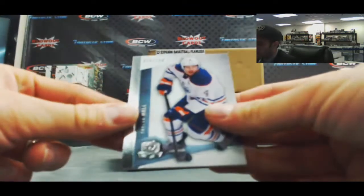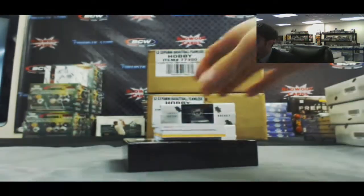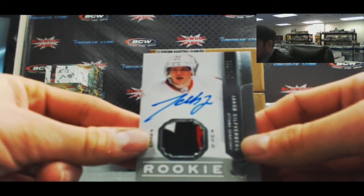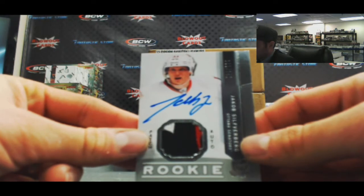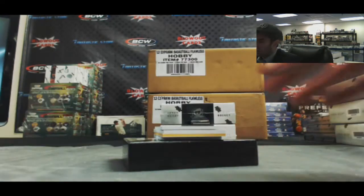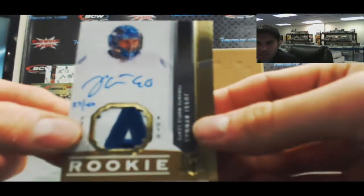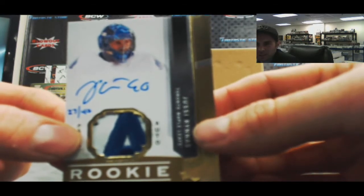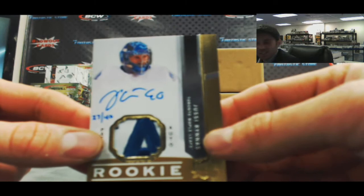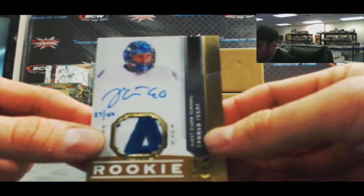Start off with Taylor Hall base. 249, very nice rookie patch autograph Jacob Silverberg. It's 249 — I'm not sure how to pronounce this guy's name. I think his name is Yussi — is it Yussi? Yes, Yussi Rhinus. That's what it is. It's a rainbow parallel, 27 of 40.